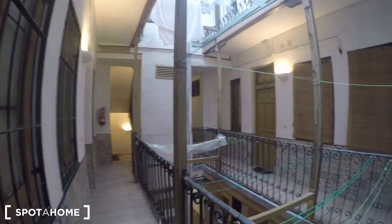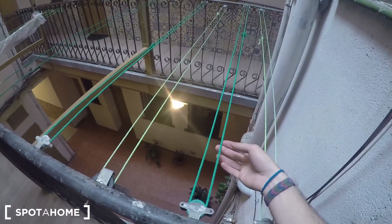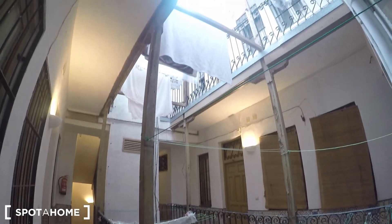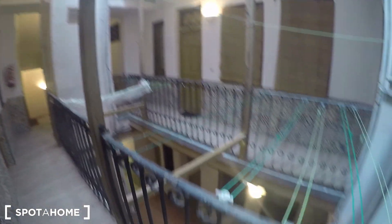This is the interior patio of the building. I wanted to show you this area because you have these strings here where you can dry your clothes, which is always really useful so humidity will not stay in your property. As you can see, this area feels beautiful with this decoration, and this part with the stairs is also newly refurbished.